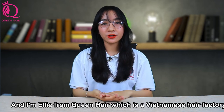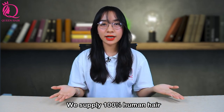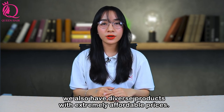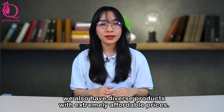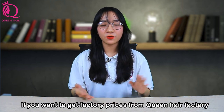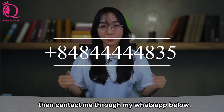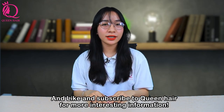I'm Ellie from Queen Hair, which is a Vietnamese factory. We supply 100% human hair, and our hair quality is better than Chinese hair. We also have a diverse product range at extremely affordable prices. If you want to get factory prices from Queen Hair Factory, contact me through the WhatsApp number below. Like and subscribe to Queen Hair for more interesting information.